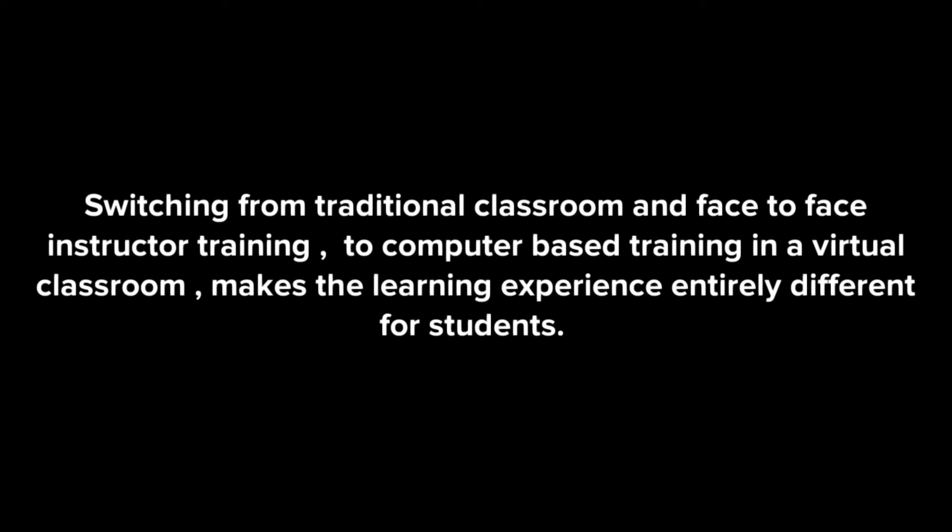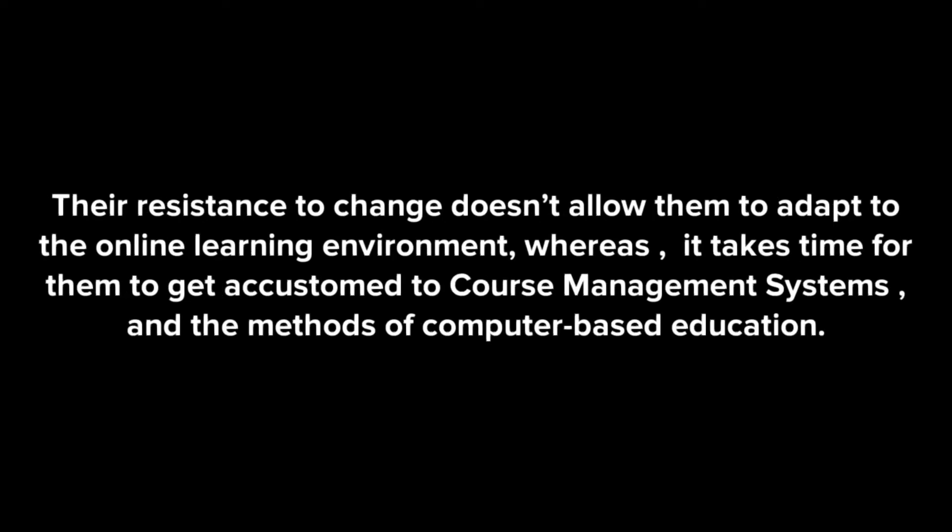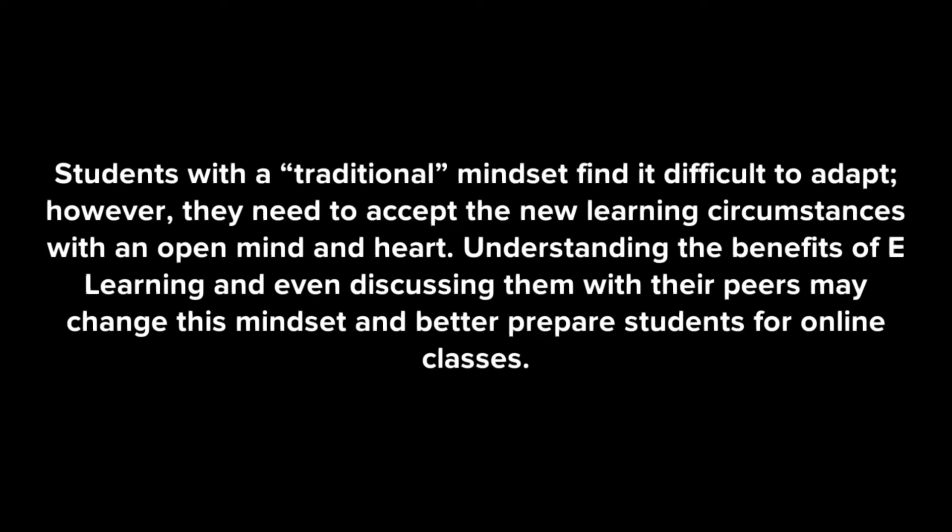Switching from traditional classroom and face-to-face instructor training to computer-based training in a virtual classroom makes the learning experience entirely different for students. Their resistance to change doesn't allow them to adapt to the online learning environment, whereas it takes time for them to get accustomed to course management systems and the methods of computer-based education. While passive listening and note-taking are expected in a traditional classroom, online discussions create new demands. Students with a traditional mindset find it difficult to adapt; however, they need to accept the new learning circumstances with an open mind and heart. Understanding the benefits of e-learning and discussing them with peers may change this mindset and better prepare students for online classes.